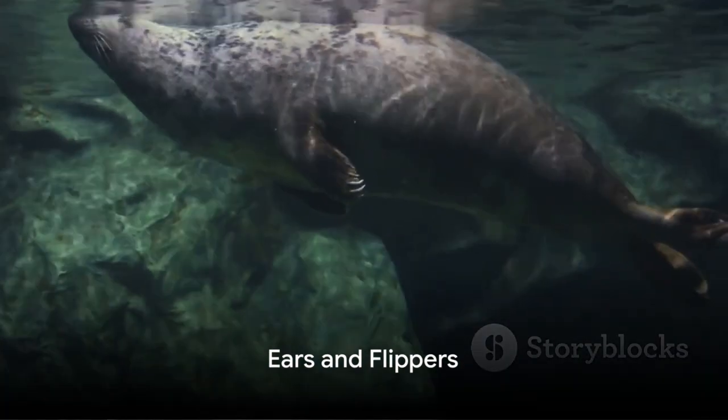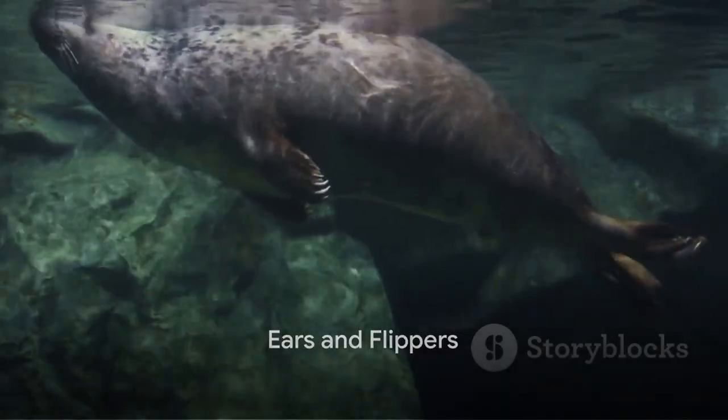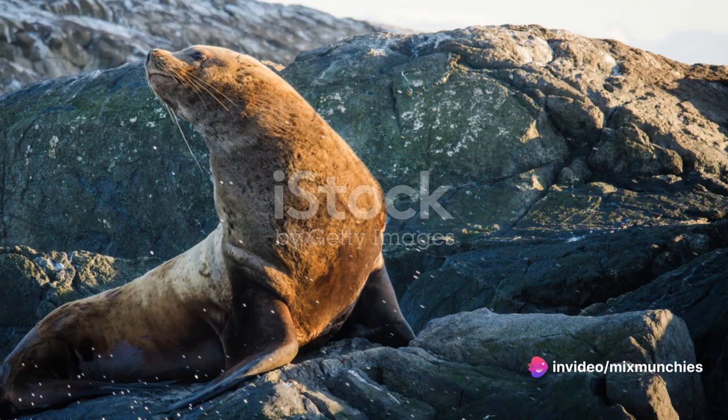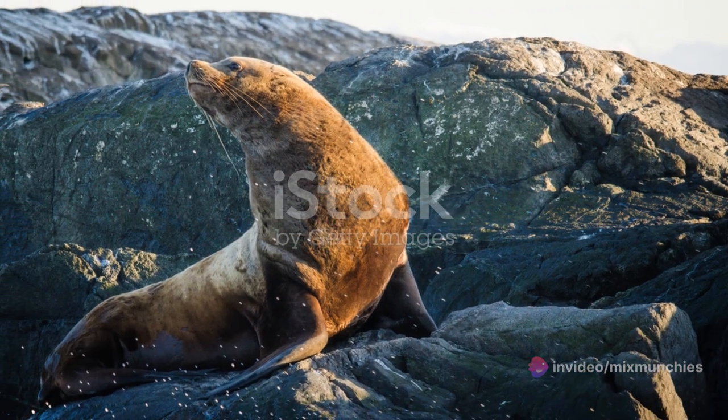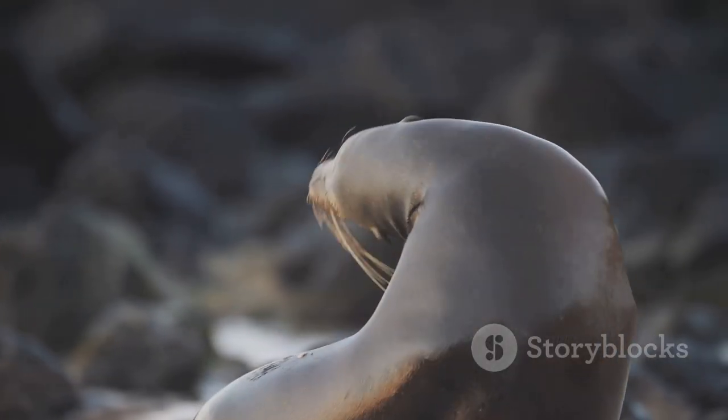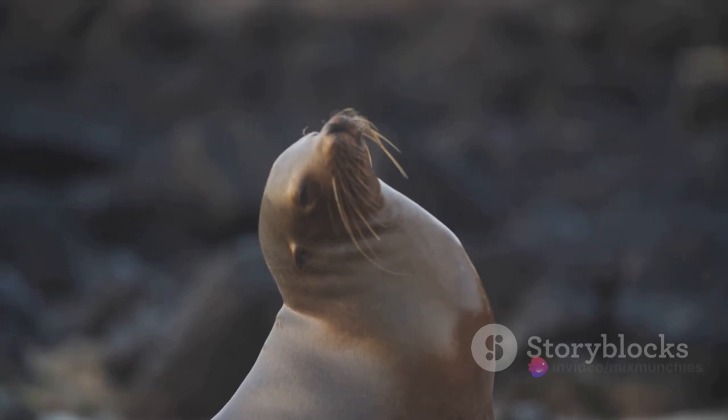One of the most noticeable differences between the two is their ears. Seals sport internal ears with small openings on the sides of their heads, lacking any external flaps. On the flip side, sea lions have external ears with small flaps, known as pinnae. This feature is a quick giveaway to distinguish between the two marine mammals.